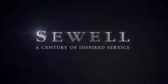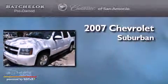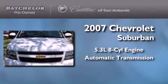Sewell, a century of inspired service. This is a 2007 Chevrolet Suburban. It features a 5.3 liter, 8-cylinder engine and an automatic transmission.